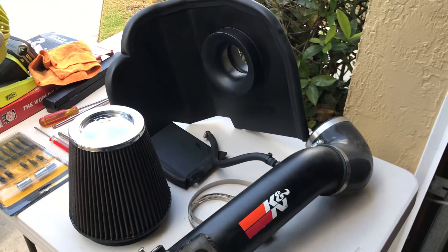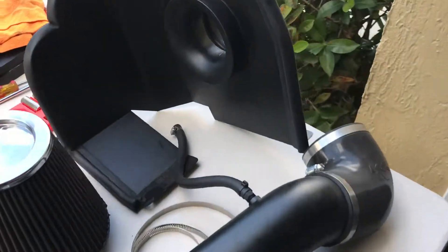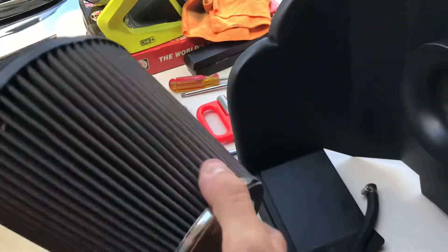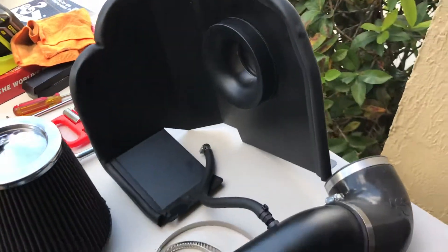Here's a follow-up video from the first one I did, advising that I would be removing this. You can see the K&N system has been removed, and the filter is quite dirty — a little over six months worth of use.